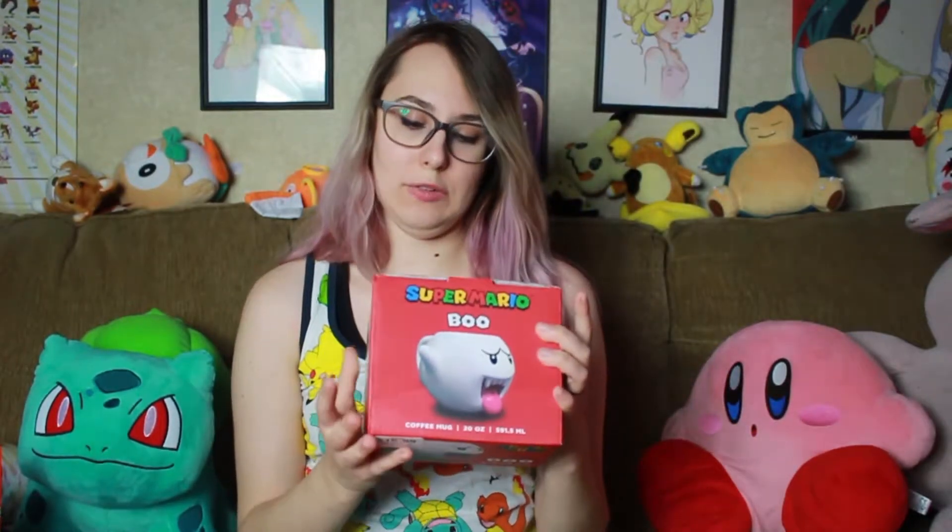The last thing I got — I was super excited, I've been wanting to get these. They have another one I really want too. I got this Boo mug. It's a coffee mug, but I don't drink coffee at home so it's gonna be for hot chocolate. They have a mushroom one as well that I really want, but I also love Boo — he is my second favorite Mario character. So I really wanted this one. So we're gonna open it and see what he looks like. I'm so excited. It's a big coffee cup too — who would drink this much coffee in one go?